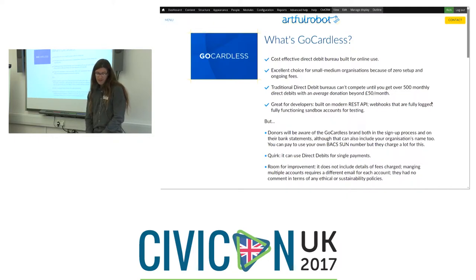The drawbacks are that donors will be aware of the GoCardless brand, both in the sign-up process and on their bank statements — although the bank statement can include your organisation's name alongside GoCardless. It is possible to use your own Service User Number with GoCardless, but at that point the pricing changes and it becomes quite expensive.